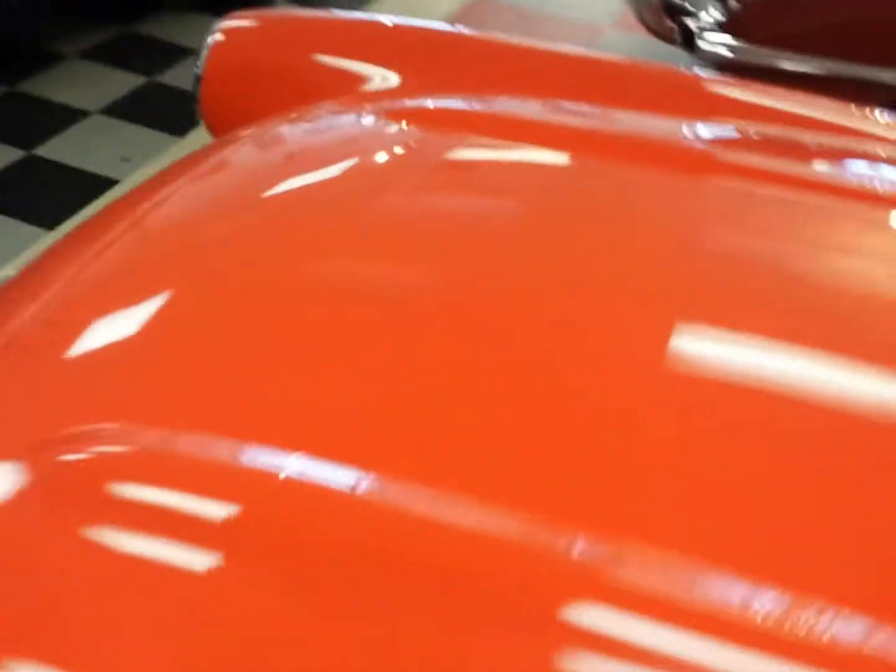Everything lines up real nice on this car, as far as your gaps — hood gaps, trunk.